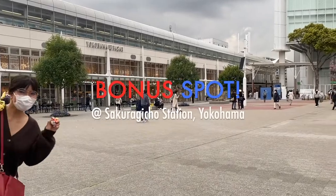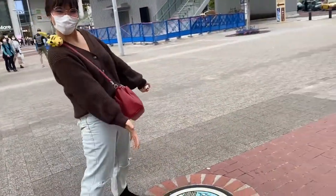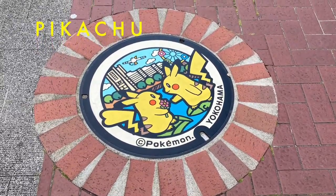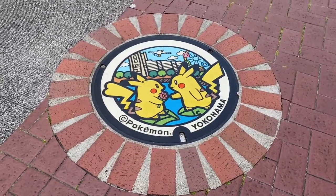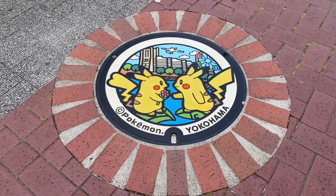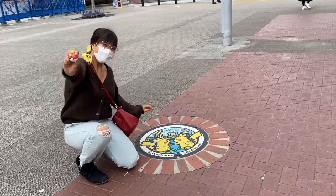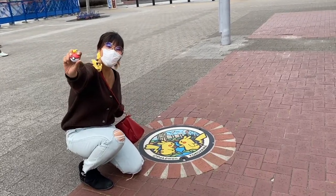In Sakuragicho Station of Yokohama, Pikachu was honored with its own manhole cover, just in time for the annual Pikachu Outbreak event. It will be a perfect side trip if you're staying in Tokyo. If you love Pokemon, don't forget to visit these Pokefuta spots. Gotta catch them all!